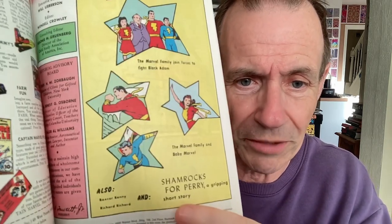Captain Marvel Picture Puzzle, Captain Marvel Overseas Type Cap, All Hero Tattoos Pack, and so on. There are also other stories: Marvel Family obviously, as well as Shamrocks for Perry — a gripping short story — plus Boxcar Benny and Richard Richard, no less. Apparently it's 36 pages, which is quite short by 1945. Compared with some of the earlier ones that were about 68-whatever pages, loads of pages — these ones were starting to shrink by that stage.